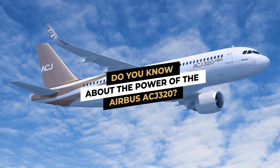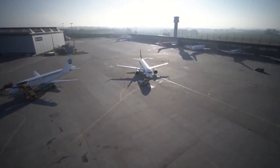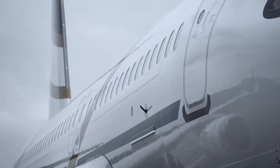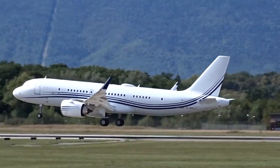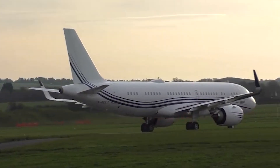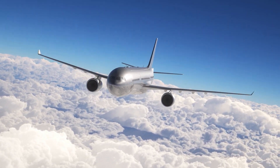When operating at ISA plus 29 degrees Celsius, the ACJ320 is powered by two CFMI CFM56-5B turbofan engines, each providing 27,000 pounds of thrust. The aircraft is also available with engines from the IAE V2527M-5A family. The time between overhauls is 15,900 hours.